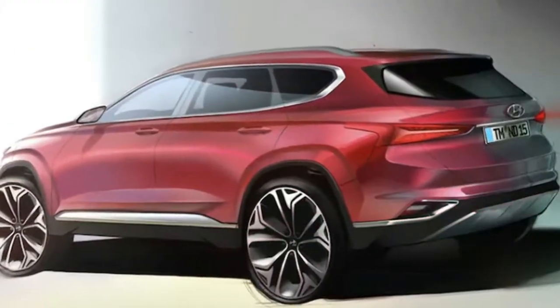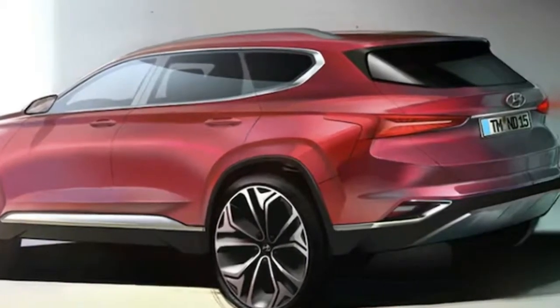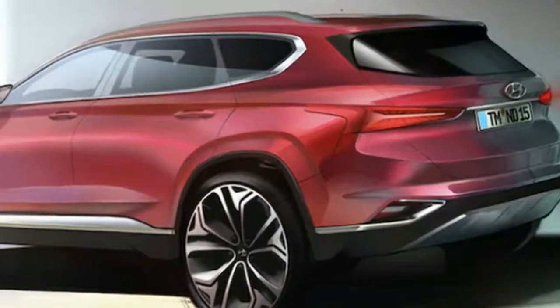The interior looks pretty nice too, with a free-floating infotainment screen, digital instrument display, and stitching on the dash and doors.